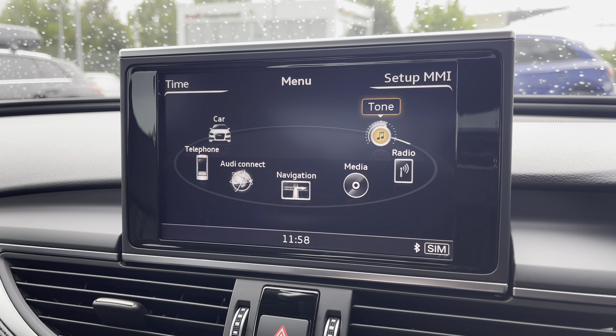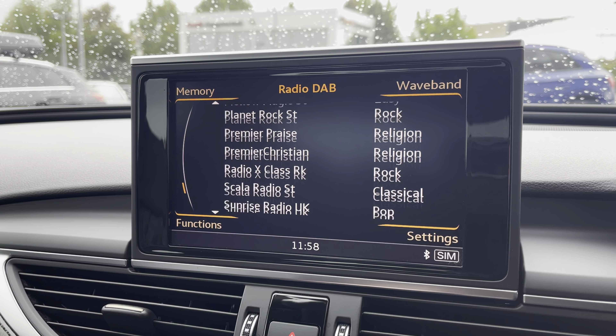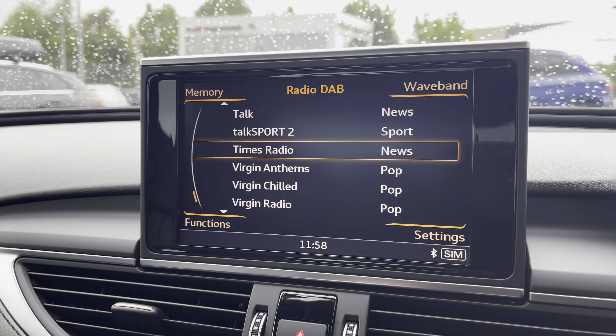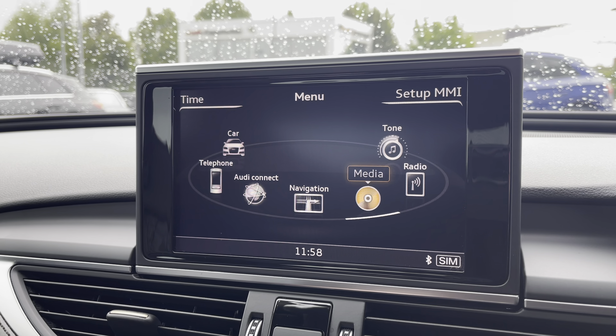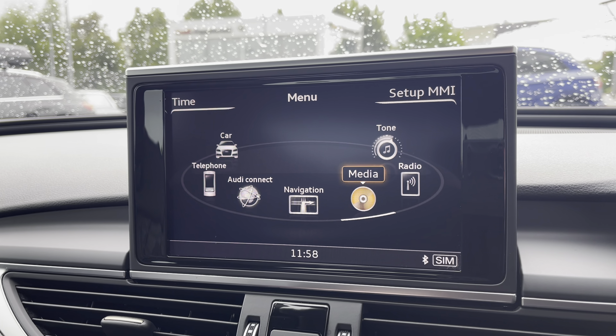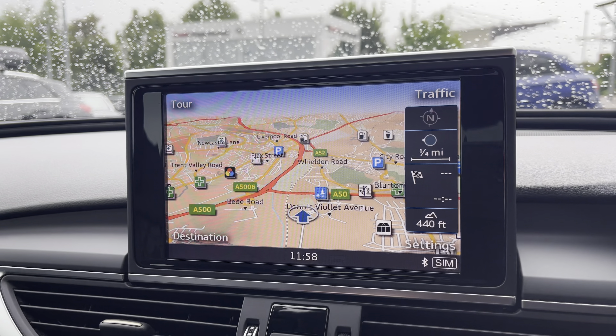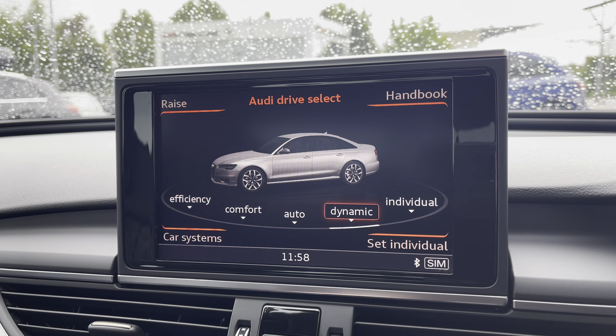The MMI multimedia display offers a range of options: going into radio to choose your favourite DAB radio stations to sing along to; into media, to have all your favourite apps stored in one place; navigation, to help you easily find your desired destination with confidence; telephone, to stay in touch with friends and family whilst on the go; and into car menu, with Audi drive select to choose your preferred driving mode, such as dynamic.